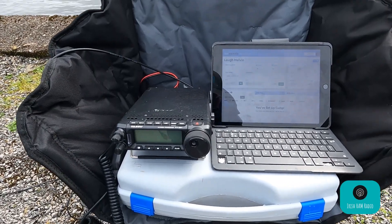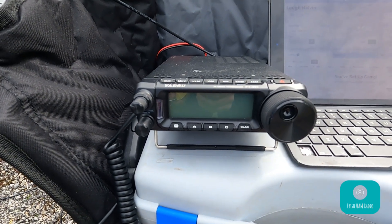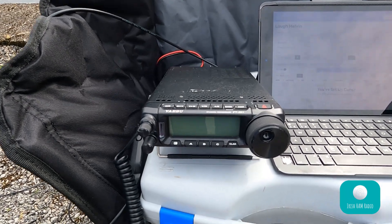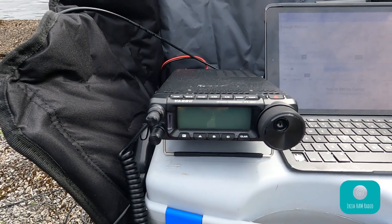The people who talk to us — chasers — actually get points as well for working us in these sites. My station today is the Yaesu FD891 and we're going to run 50 watts. Even though I've recently got a Xiegu X6100, for Worldwide Flora and Fauna when you're looking for 44 contacts, I'm going to run 50 watts.